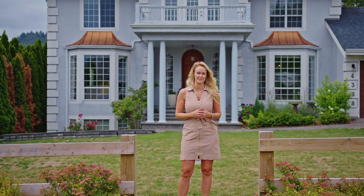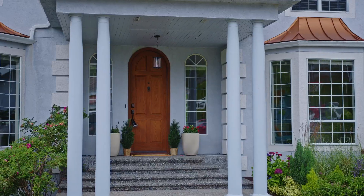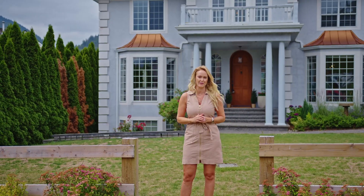This beautiful two-story with basement is over 4,600 square feet. It has five bedrooms and four bathrooms, and this includes a one bedroom suite in the basement.